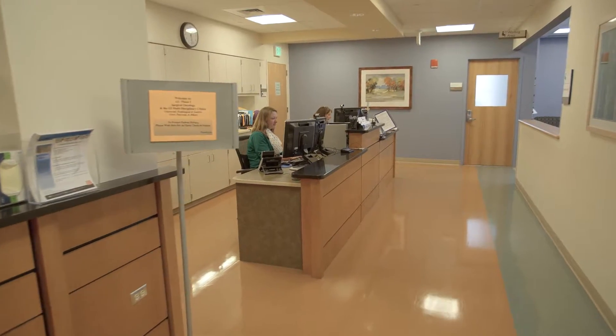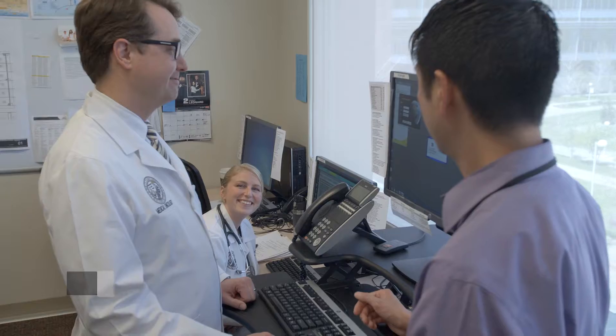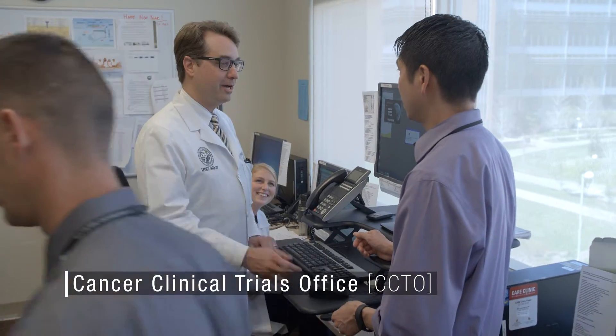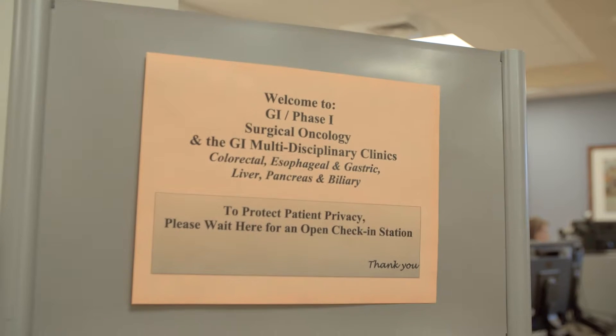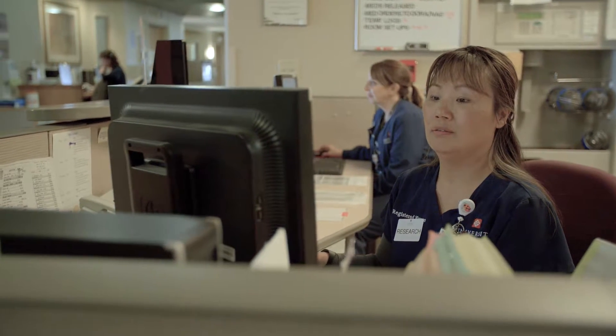At UCH, clinics provide multidisciplinary care to patients and support the clinical research activities of the Cancer Clinical Trials Office, the CCTO. Individual clinics, such as the Phase I clinic, are staffed by specialists and subspecialists serving each of the major disease types.